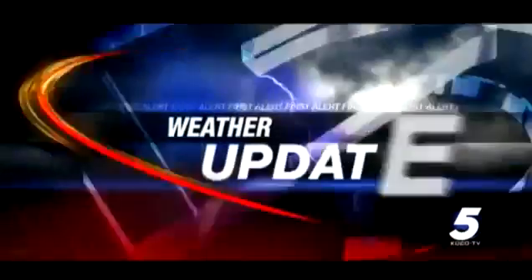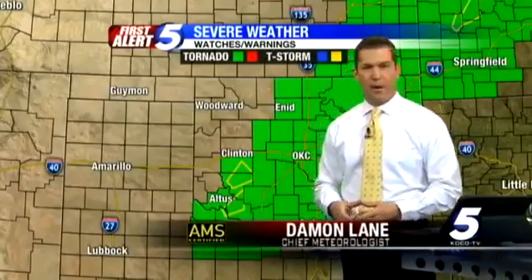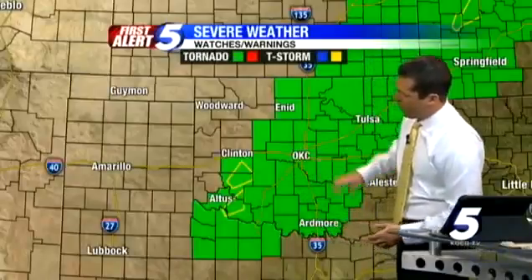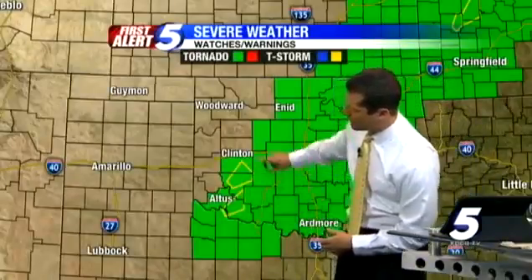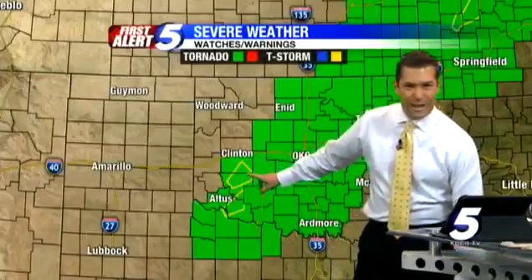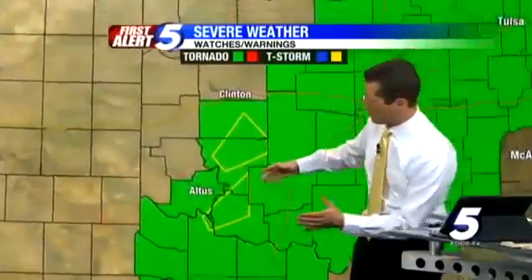This is an Eyewitness News 5 weather update from the First Alert Weather Center. I'm chief meteorologist Damon Lane. We still have a tornado watch in effect until 11 o'clock. We have two severe thunderstorm warnings down in southern and southwestern Oklahoma — these are severe thunderstorm warnings, not tornado warnings.